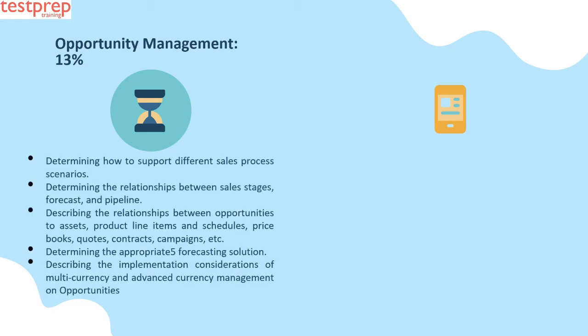Number six: Opportunity Management, 13 percent. This contains: first, determining how to support different sales process scenarios; second, determining the relationships between sales stages, forecast, and pipeline; third, describing the relationships between opportunities and assets, product line items and schedules, price books, quotes, contracts, campaigns, etc.; fourth, determining the appropriate forecasting solution.